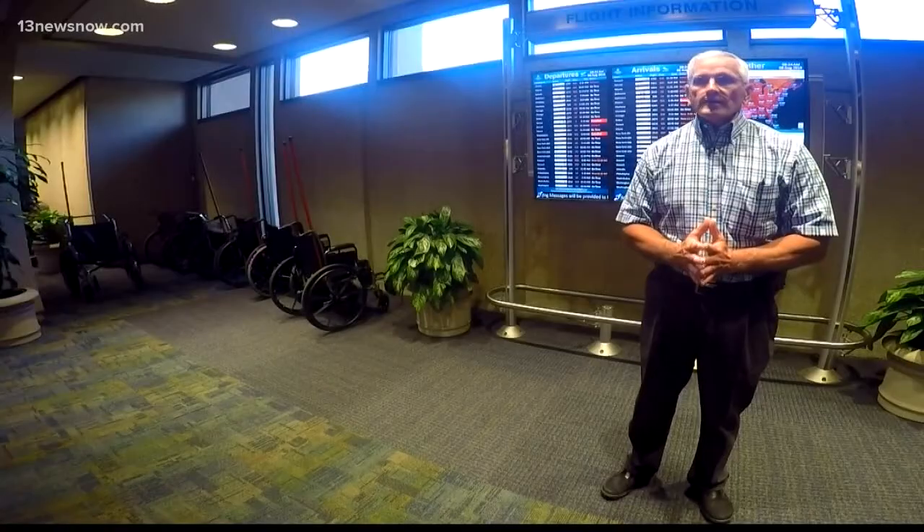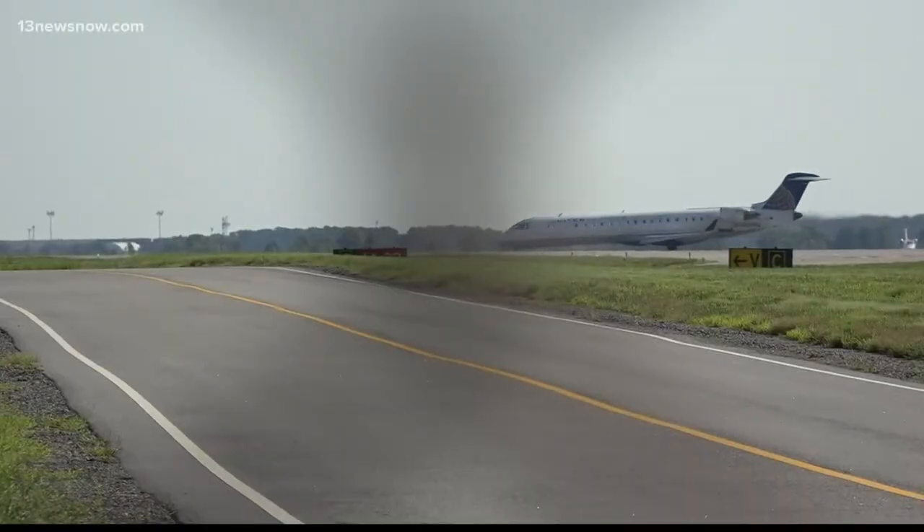Just understanding that it's really a critical project that we really don't have any choice but to move forward with — we would just appreciate everybody's patience. Reporting in Norfolk, Megan Shin, 13 News Now.